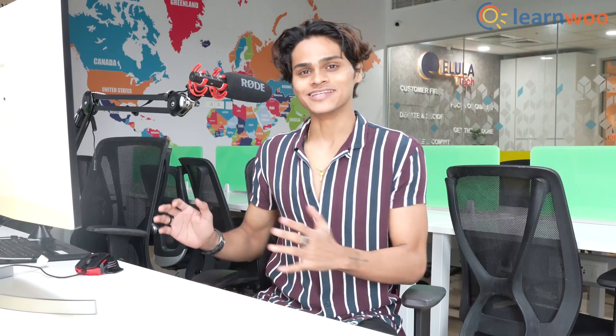Hello everyone, in this video I'm going to list down my picks for the 10 best WooCommerce coupons plugins. My name is Nayan Roby from LearnWoo, and let's begin with the list.